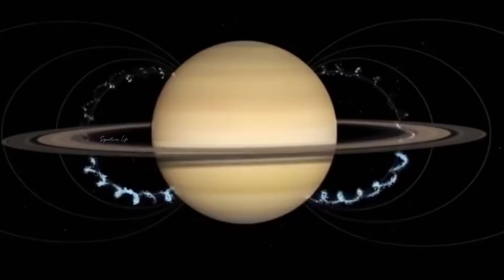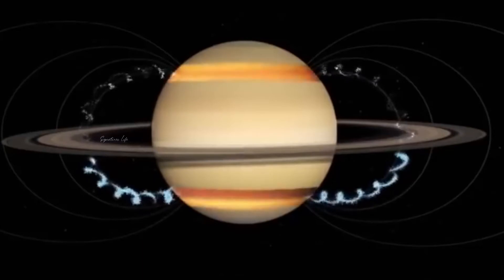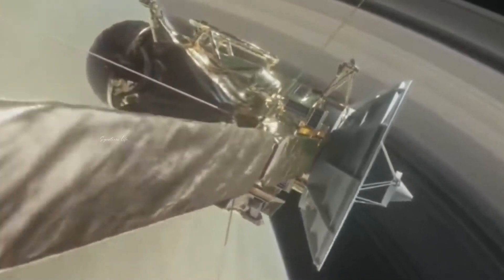Recently, a team of researchers from CNRS, the Sorbonne, and the University of Pisa have found an example of a smaller object — or in this case, a group of objects — having an outsized impact on the larger one. They have discovered that Saturn's moons actually caused its famous tilt.